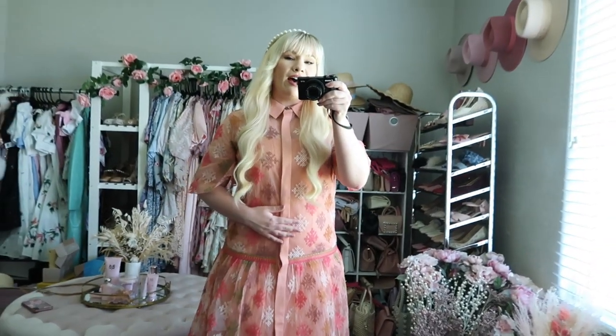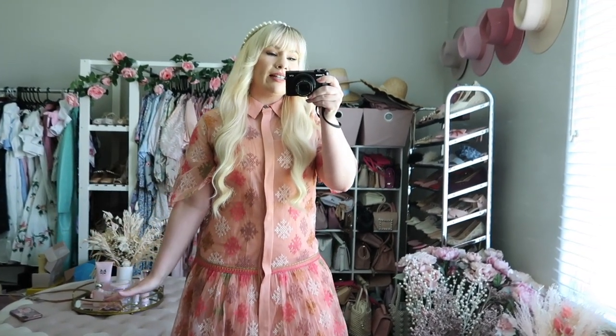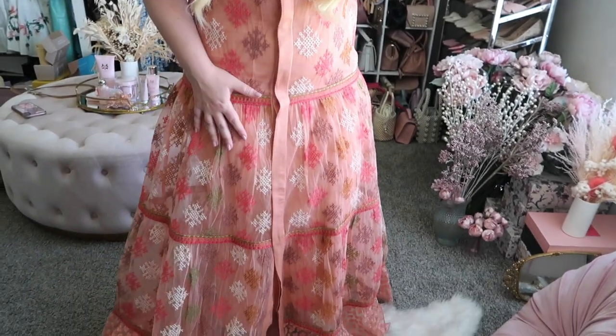The only thing is that it is slightly itchy — not too bad, but worth mentioning since some people are very sensitive to this type of fabric. I think it would be really cute as a swimsuit cover-up or for a nice evening out, if you're wearing it for a shorter amount of time rather than all day. But other than that it's really cute.